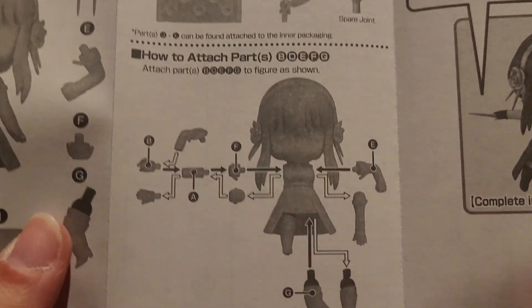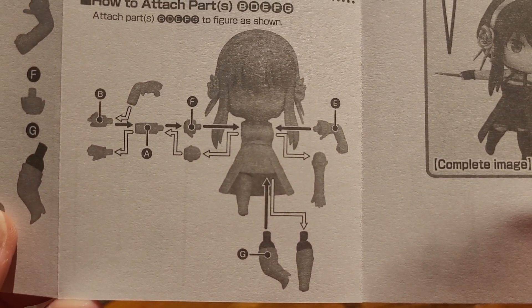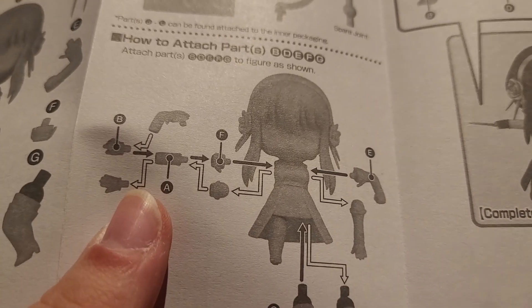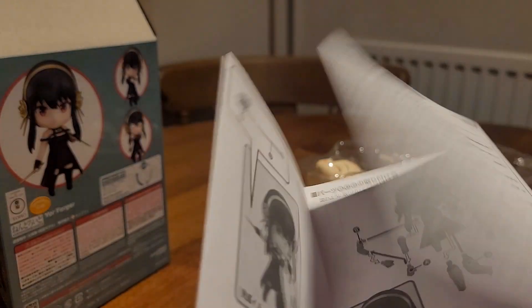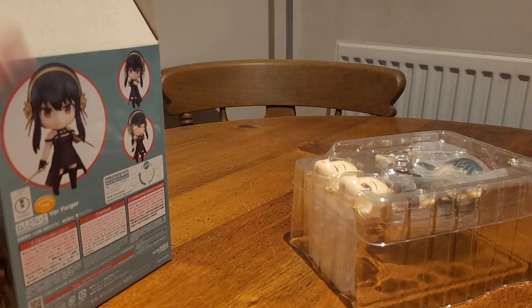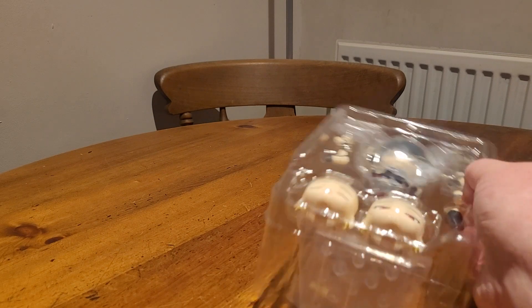As you can see with Nendoroids, you can replace the legs, you can replace the arms, and you can swap the hands as well. And it also looks like you have to change the shoulders as well — this one looks a little on the confusing side. So let's put that aside and take a look at the figure itself.